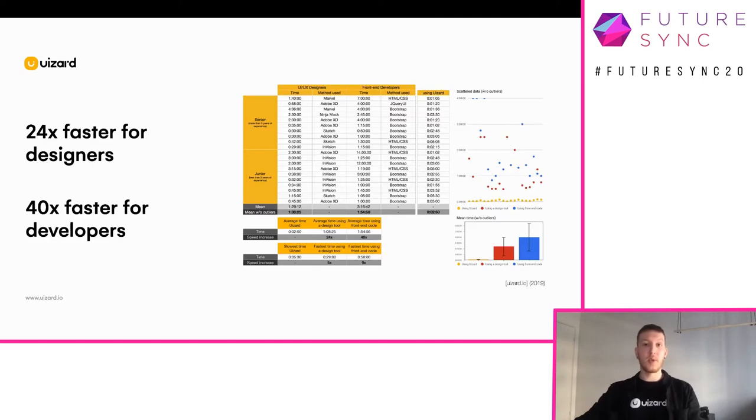But by using Wizard, it will only take two minutes and 50 seconds on average to get both a high-fidelity prototype and real front-end code at the same time. On average, that's a 24-times speed increase for designers and a 40-times speed increase for developers. That's insane. These results came from creating a very simple three-screen prototype — imagine how much time can be saved building a prototype made of 10 or even 20 different screens.